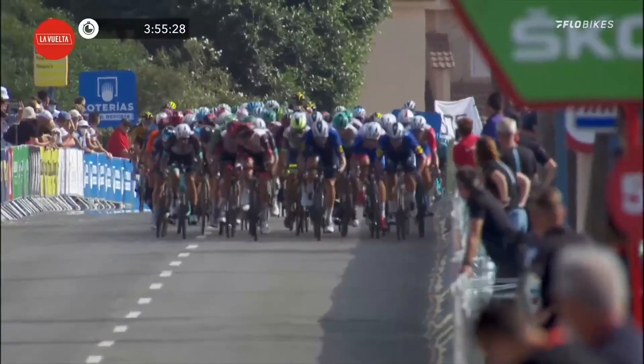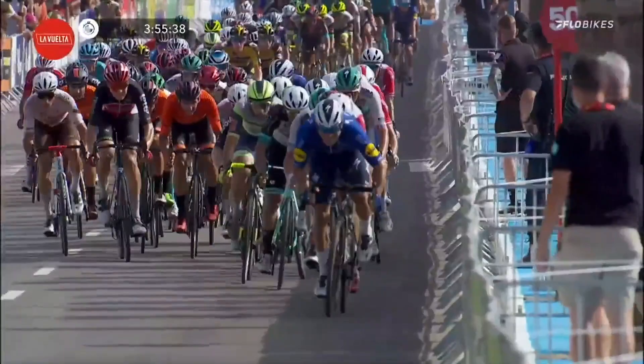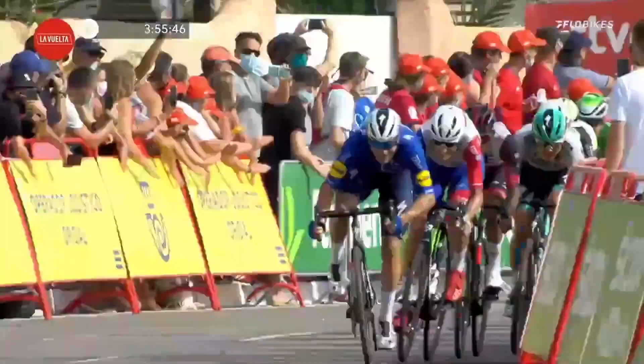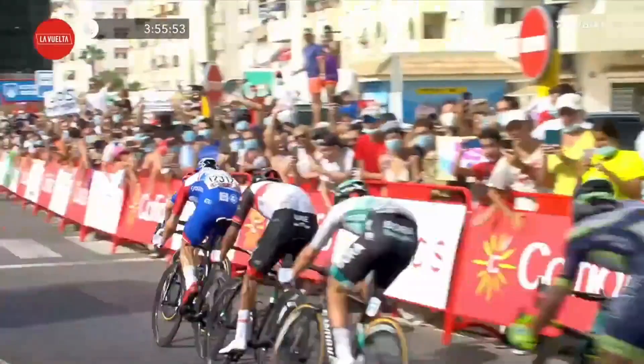They start to get a little bit boxed in, but where is Jasper Philipsen of Alpecin-Fenix? He's still there on the wheel. Here we go now with DeCorenin QuickStep getting themselves ready for this sprint. Philipsen is there, Jakobsen is there, Matthews on the wheel — and on the wheel of Matthews is Minali. This is going to be a very fast sprint as they start to kick around this right-hand bend.